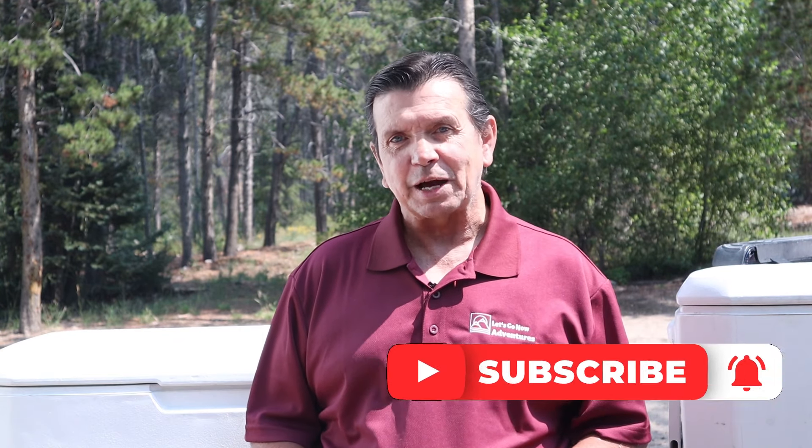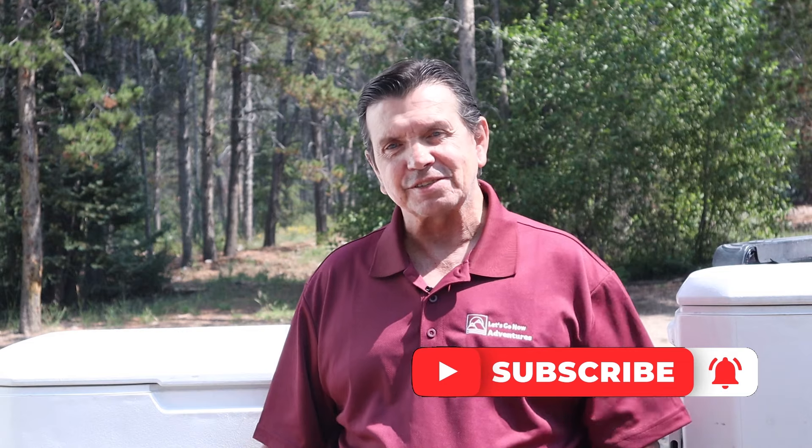You don't need two coolers quite this big, but having two coolers really is an advantage. I hope I've given you some useful information, and if you did like the video and found some value, give us a big thumbs up. I'm John with Let's Go Now Adventures, and I'll see you on the next adventure.